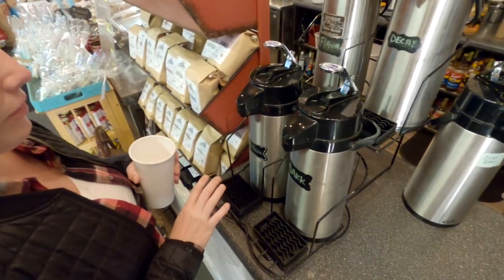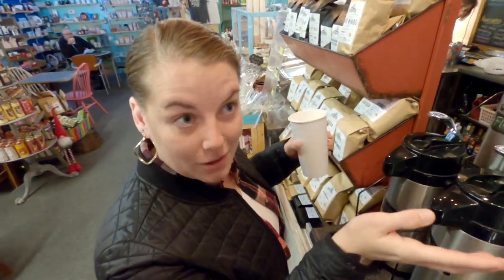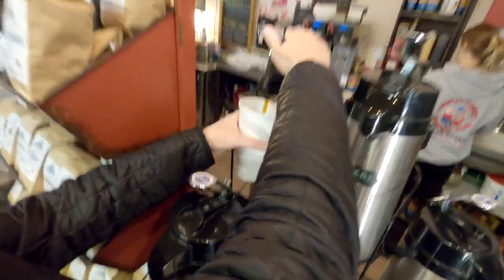What brew are you going with? They have a medium dark decaf, but they always have a flavor of the day listed on the board. Today it's Jack Frost. I'm definitely going with the flavor — I always go with the flavor.